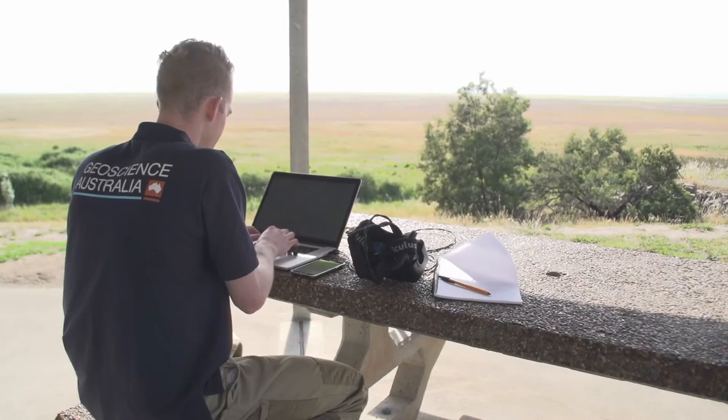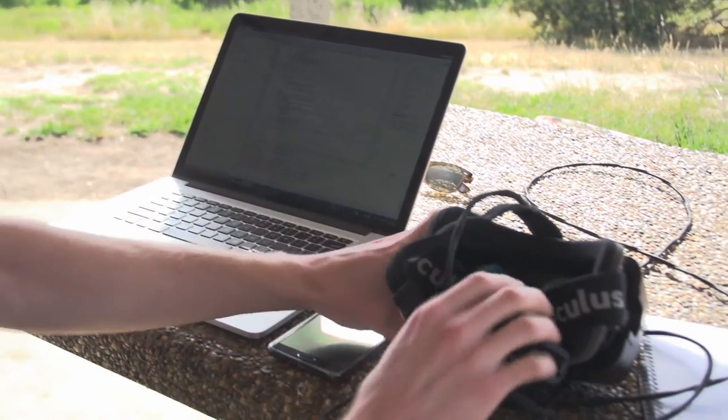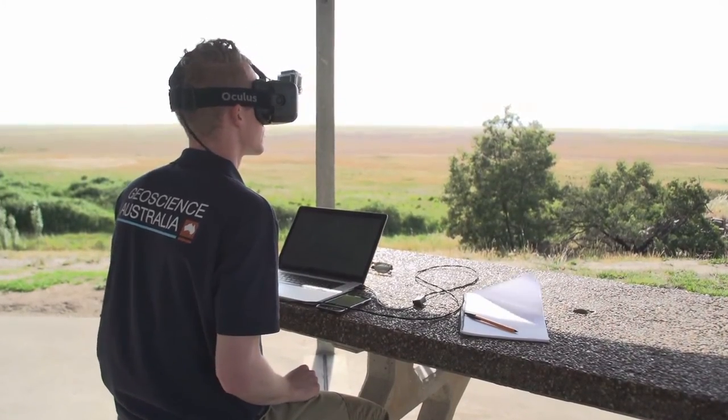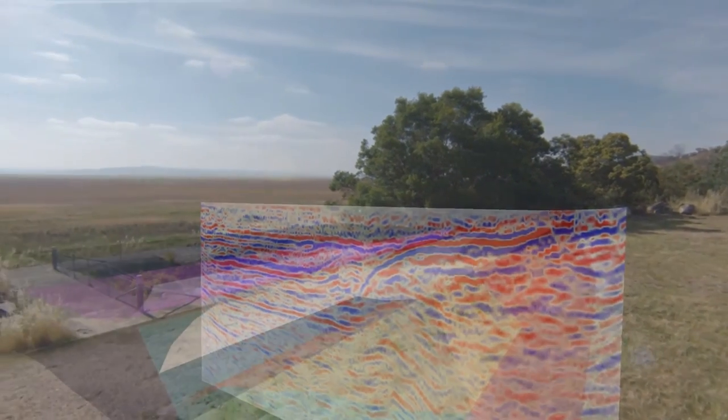The Oculus Rift allows us to see the landscape out here quite differently than we usually would. It brings together the physical experience of standing on the surface and observing visible features of the landscape, such as land use, vegetation and surface geology, and combines these with a visualisation of the subsurface.